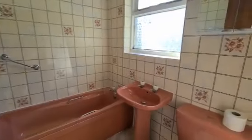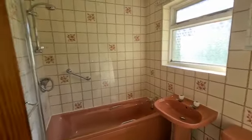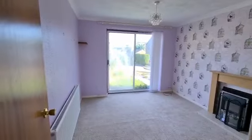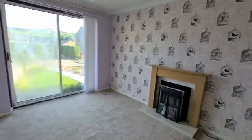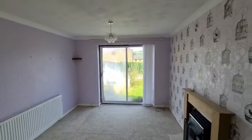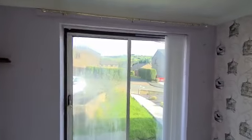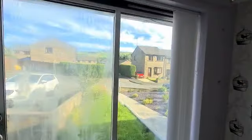Then there's a bathroom which we would expect buyers would look to probably replace. And then into the lounge, which is a decent size with great views out the front, although the unit needs replacing on this window.